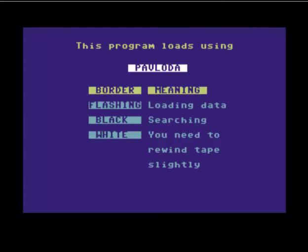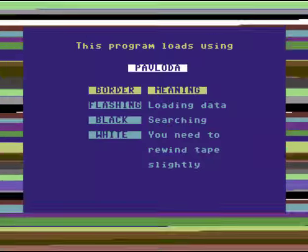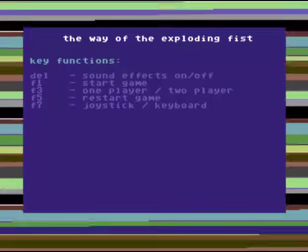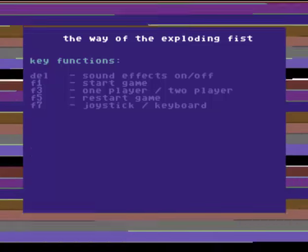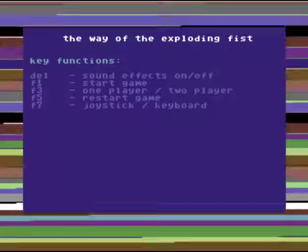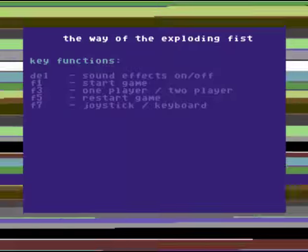Now this one was revolutionary. If the border is flashing, it means it's loading data. If it's black, it means it's searching. And if it's white, it means a tape error — and what you could then do was rewind the tape a little bit and try again. But you generally found that if it didn't work once, it wasn't going to work no matter how many times you rewound the tape. So generally it was a case of trying to adjust the tape head. But at least it was a start.